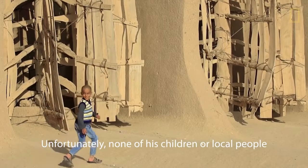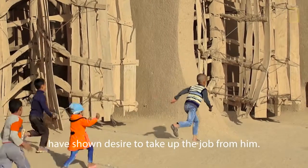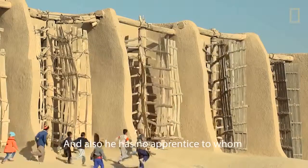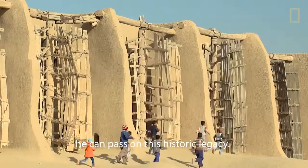Unfortunately, none of his children or local people has shown a desire to take up the job from him, and he has no apprentice to whom he can pass on this historic legacy.